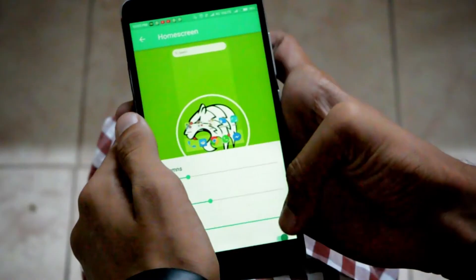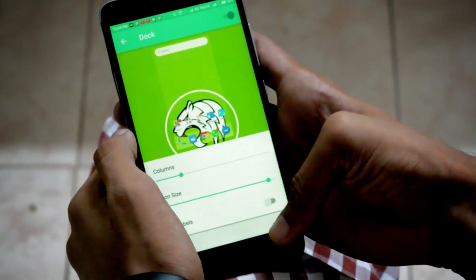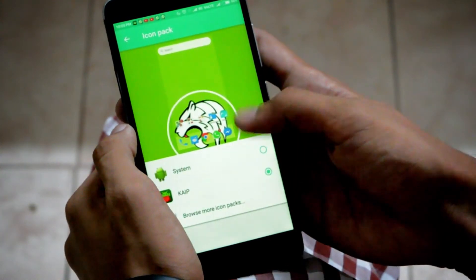If you jump into the settings, you will find a lot of options like the ability to change your icon pack, adjust the number of rows and columns, hide apps, add an address badge to your icons, and a lot more.